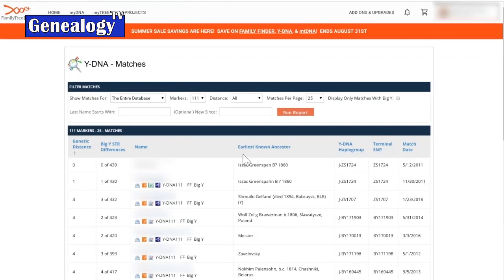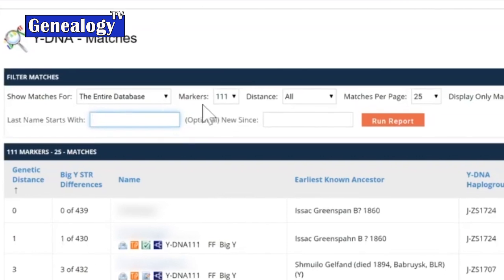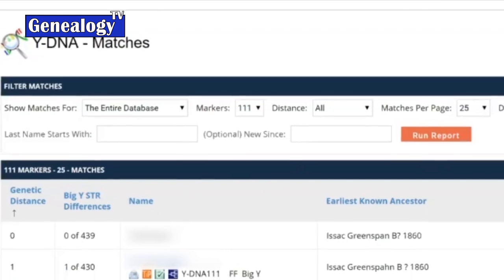There's a run report feature. If you're looking for a specific surname, or want to sort by a specific group project you're a part of, you can filter your match list by different criteria and then run the report to get a subset of your match list.